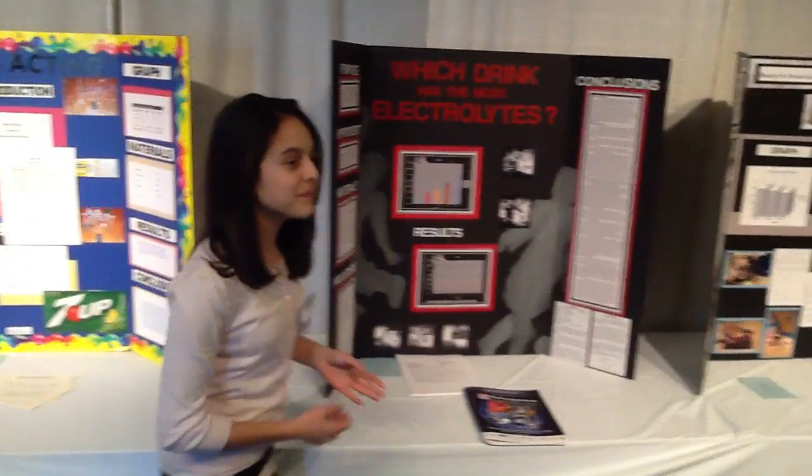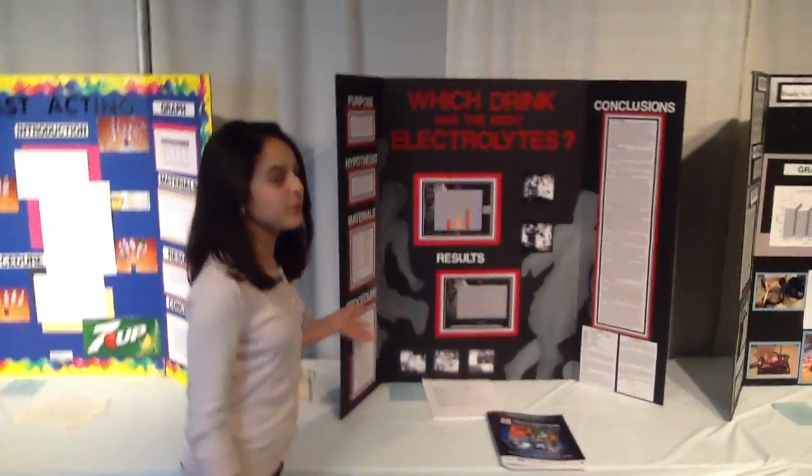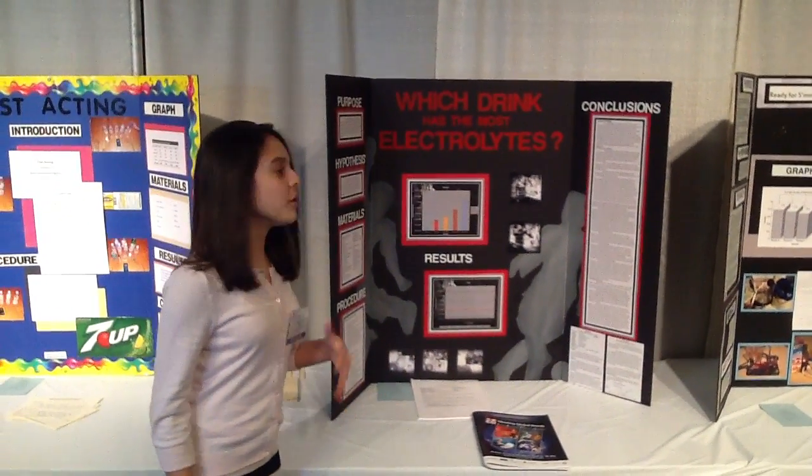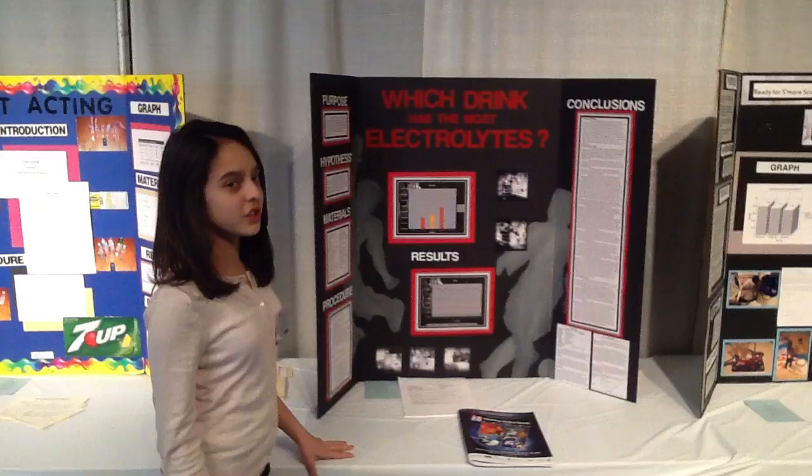Which drink has the most electrolytes? The purpose of my project is to find which drink out of Gatorade, orange juice, chocolate milk, and coconut water — for common drinks — has the most electrolytes.